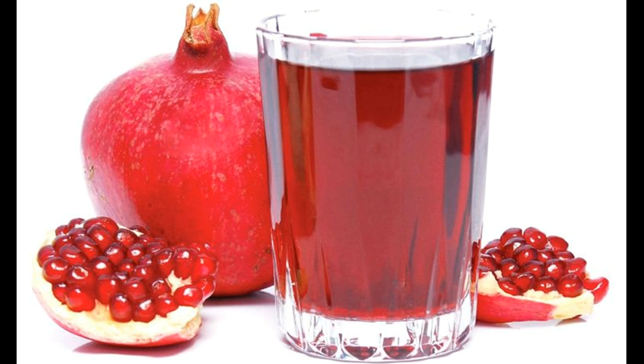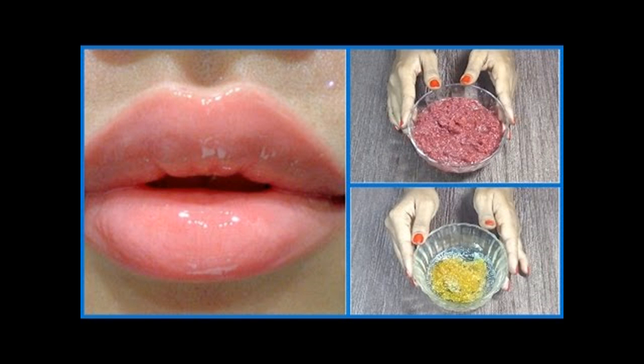Apply the lipstick, making sure it doesn't go outside your lips. If you have a steady hand, you can use a lip brush for more precise application. Pat your lips with a tissue. Take a clean tissue, place it on your lips and press your lips together. This removes any excess lipstick. Add a clear gloss or lip balm. This will seal the lipstick, add sheen, and keep your lips hydrated.